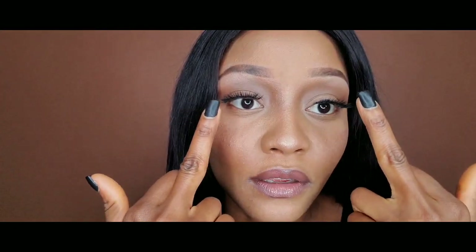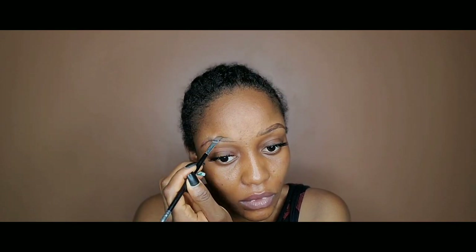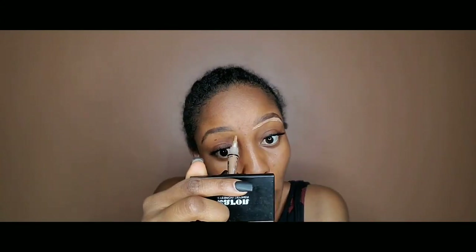Don't forget to hit the subscribe button below and thumbs up if you like this video. So I just started off with my Saran brow pomade — that has always been my go-to brow product. I'm using that to outline and fill up my brows, because of course we need the brows. Next up I'm going in with the pro concealer to clean off the excess product and make the brows neater — we know this method.